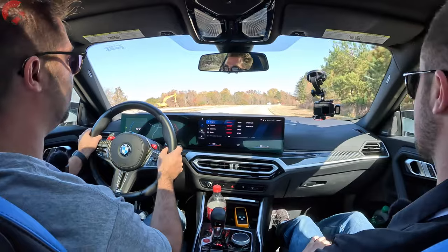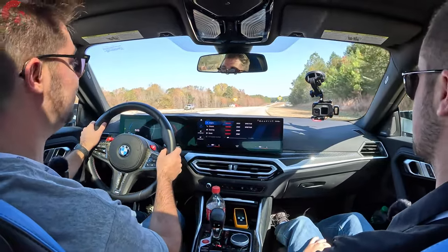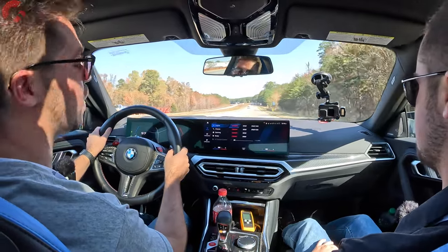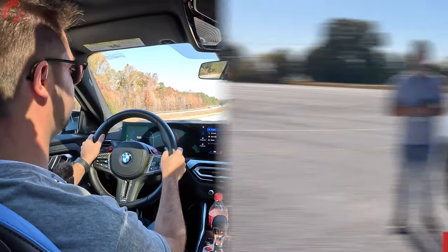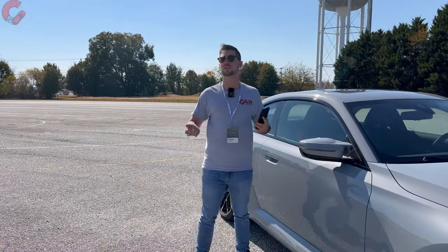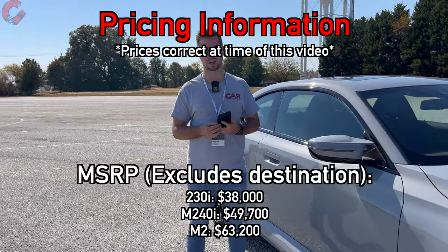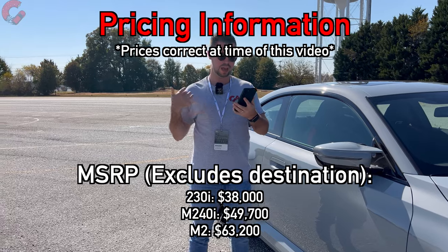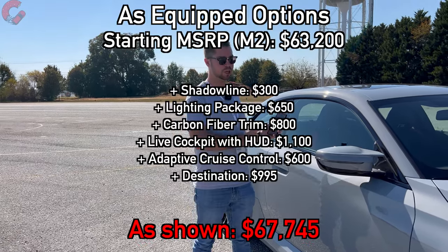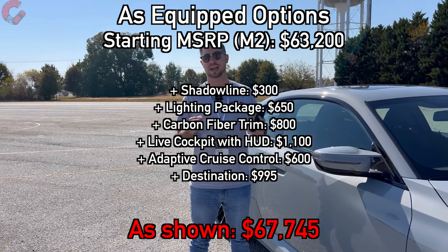The last thing we need to talk about is the warranty — this is going to have BMW's signature warranty of 50,000 miles for your basic and powertrain coverage. Additionally, you do get three years of complimentary maintenance. As for price, the M2 starts at $63,200 for 2024 — not too much of a price increase this model year. This particular tester comes in at about $68,000 as tested.